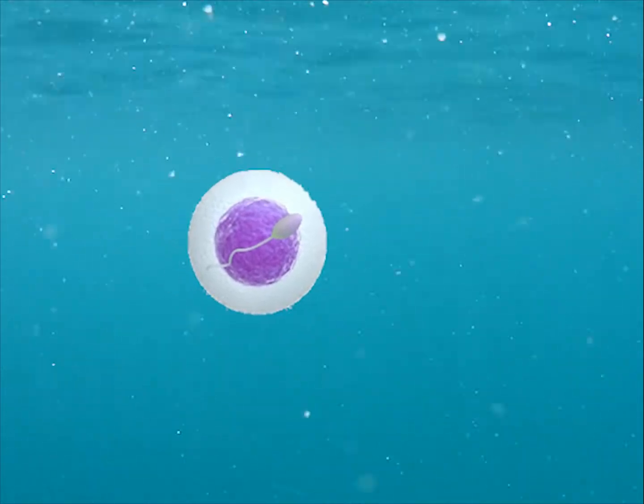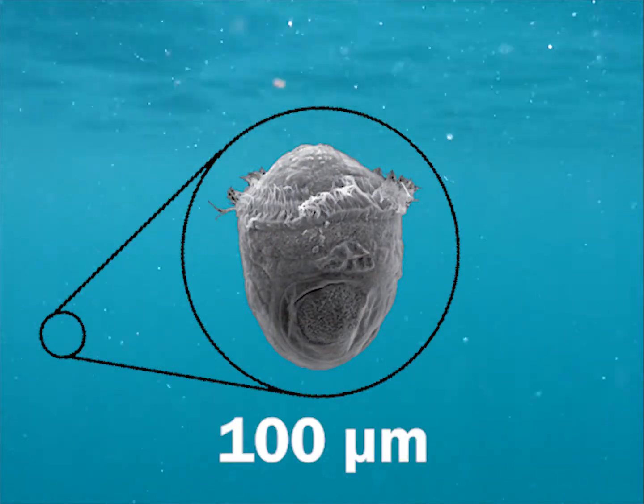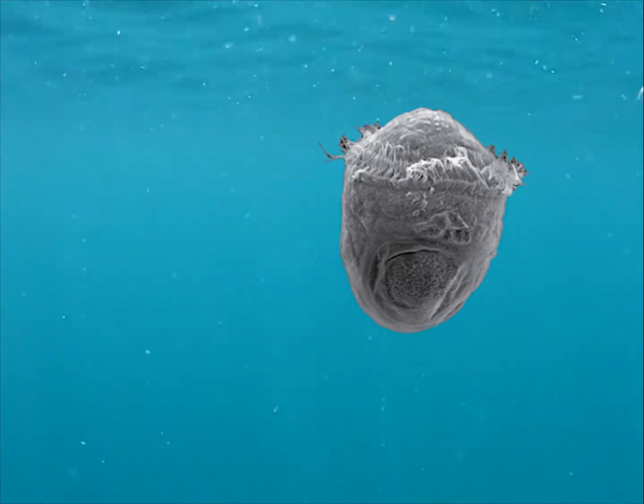Within about 12 hours of sperm reaching the egg, a trochophor larvae is hatched. These are very small, about 100 micrometers wide, and move around using cilia.